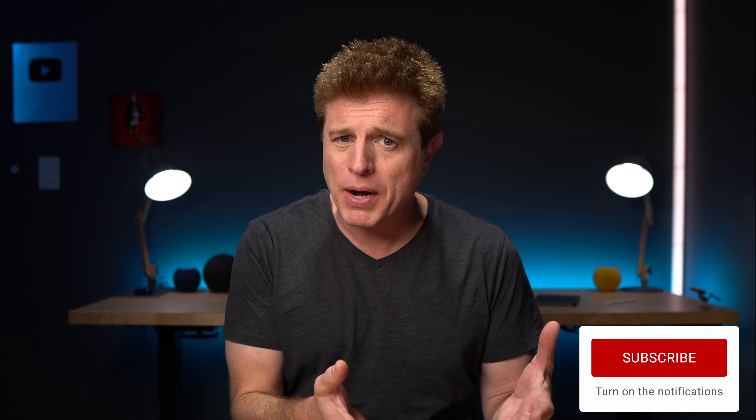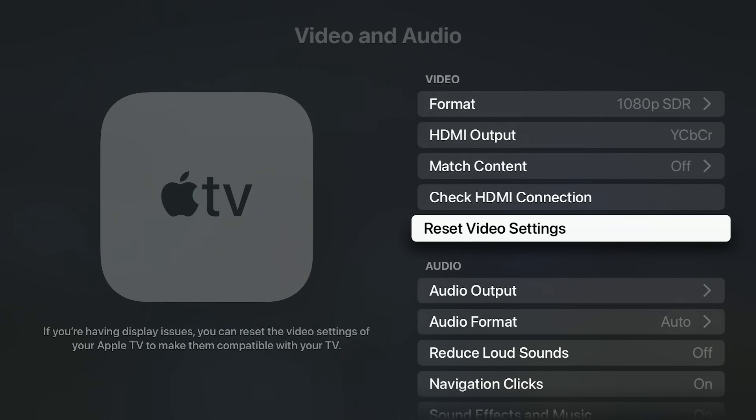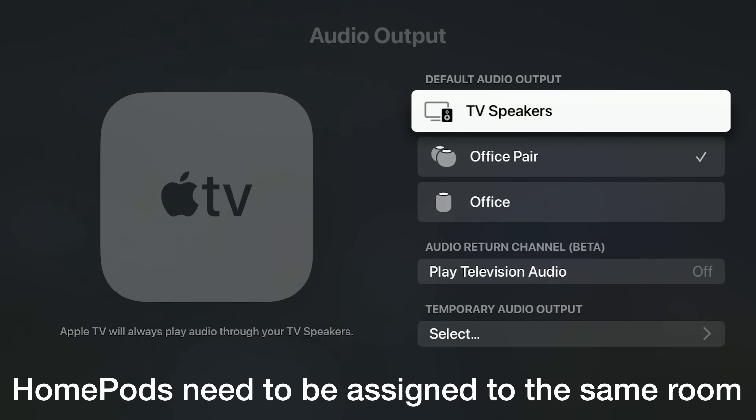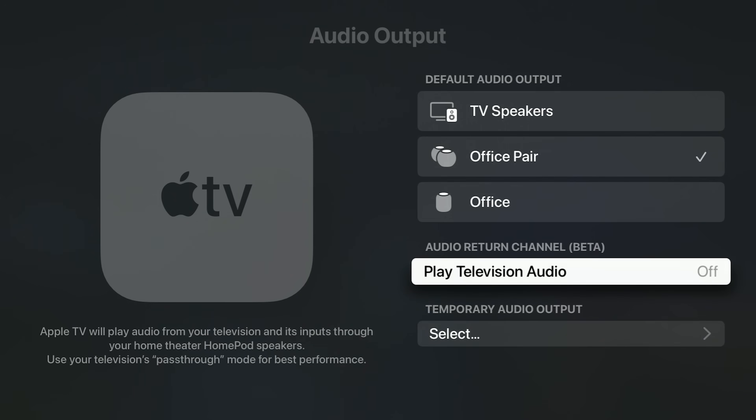Number three is playing sound from other devices using the Apple TV and HomePods. In the past, you could only listen to sound coming from the Apple TV itself. But with the newest version, it supports ARC — audio return channel. On TVs, you typically find an ARC or eARC HDMI port. You plug the Apple TV into that port, and anything plugged into the other HDMIs will pass sound to the Apple TV, so you can hook up Blu-ray players, consoles, and other devices and use your HomePods for sound. To set it up, go into Video and Audio Settings, scroll down to Audio Output, and turn on the audio return channel.